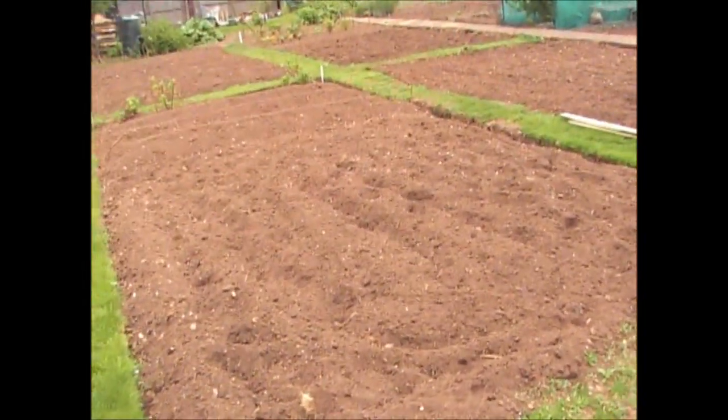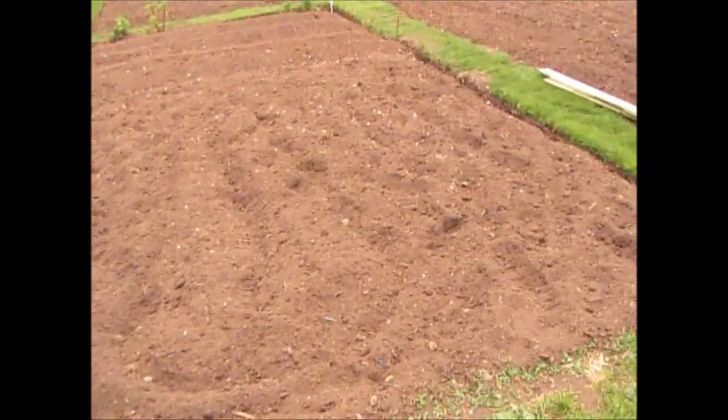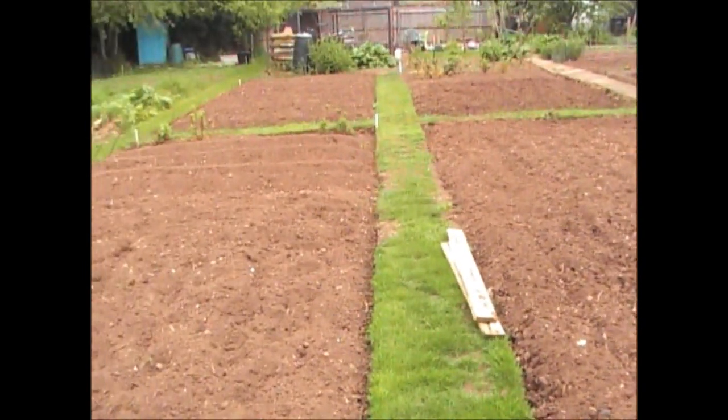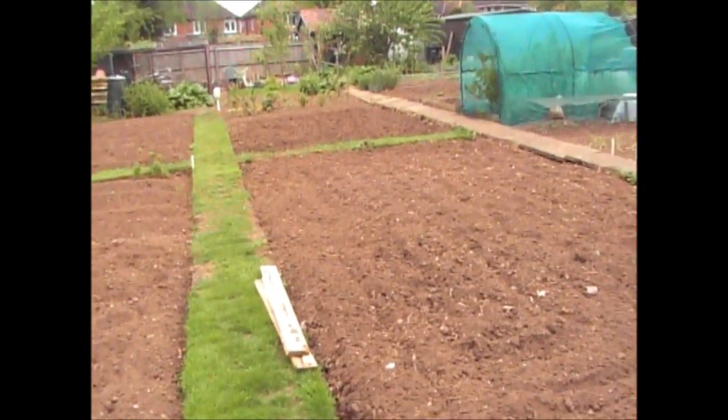This one here has just changed hands as well — that's all been dug over. We've got a few rows of potatoes in there. This was all weed last year, so they've worked really hard and got it quite straight now.